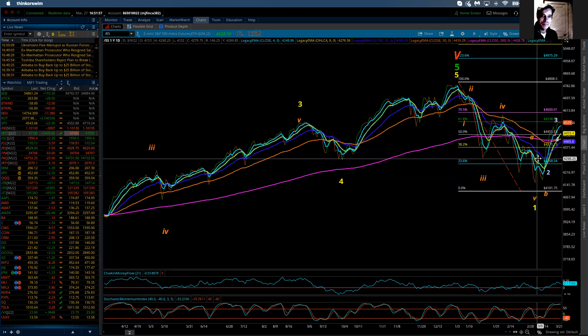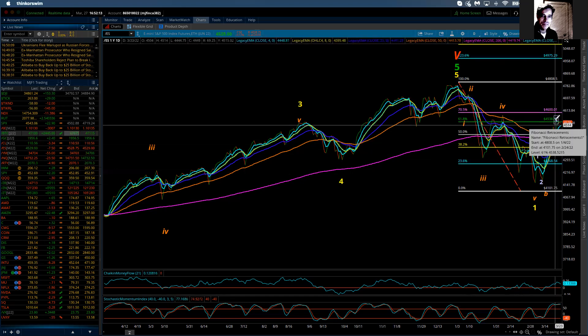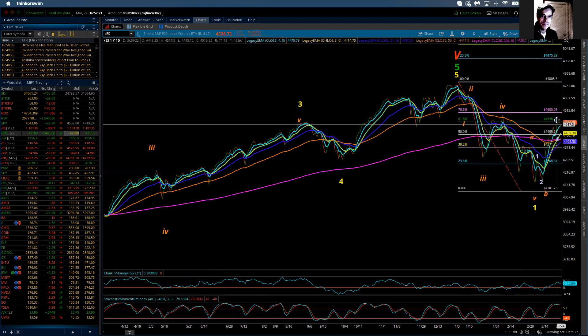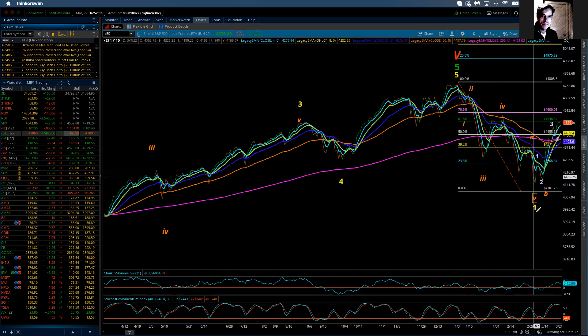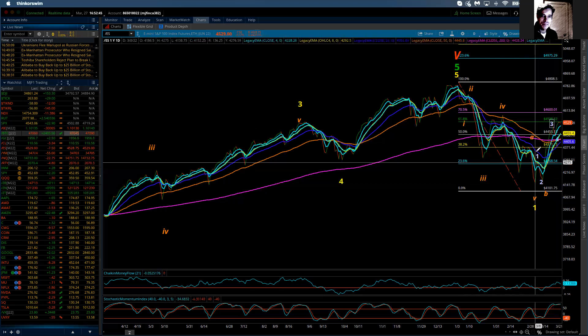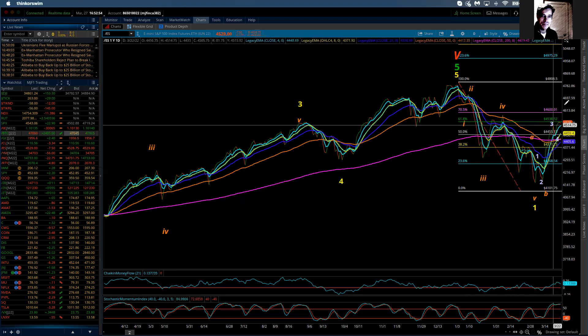On the daily chart: one, two, three, four, five — Intermediate wave one. Now I'm in Intermediate wave two, which will consist of three waves of minor degree labeled A, B, and C. This is wave A, and it is pretty clear that we are doing — and may have completed — five waves up. But that is only Minor wave A, so I'm looking for the completion of Minor wave A.